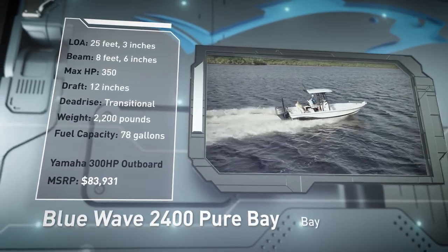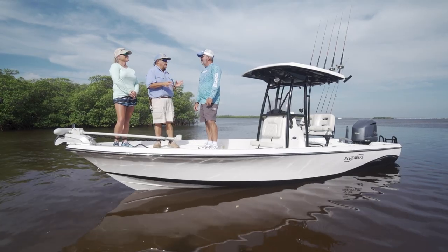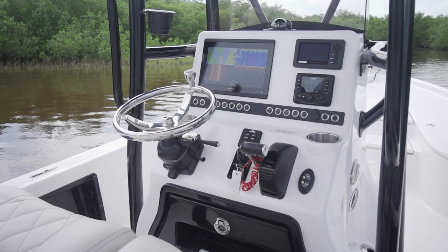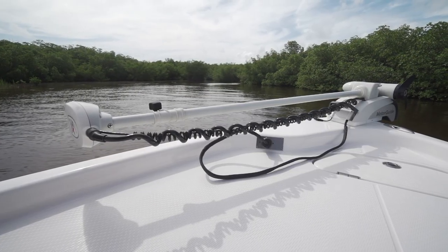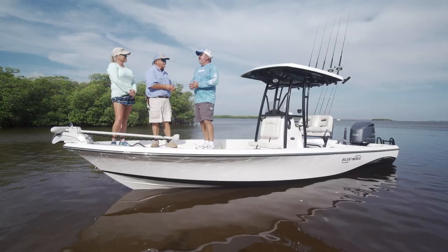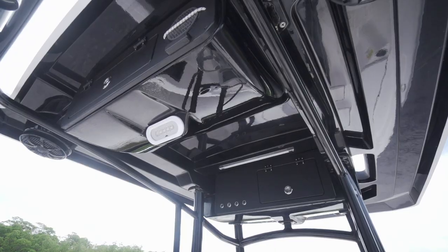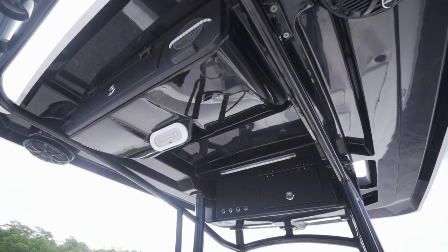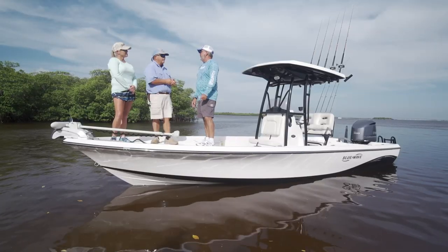Let's hear more from our hosts. We're back on an old friend today, the Blue Wave 2400 Pure Bay. They've made some evolutionary changes in this boat. You and I know what a clean boat means — when it's got nothing to do with soap and water — boy, this boat is clean. I've been on a 2400 Pure Bay and liked it a couple of years ago. Now they've made a bunch of changes, both design and performance aspects, and I'm looking forward to digging in and seeing what they did.